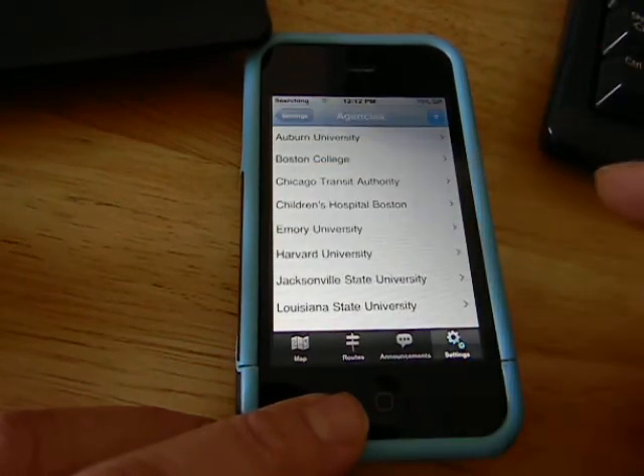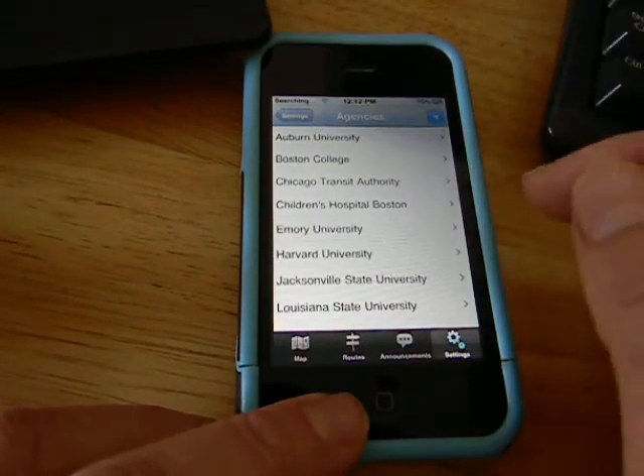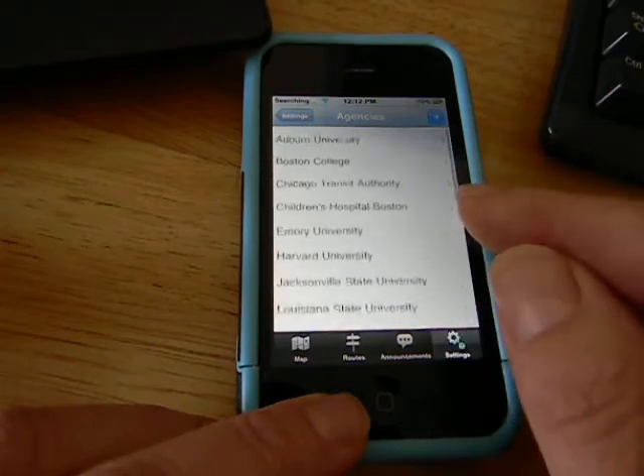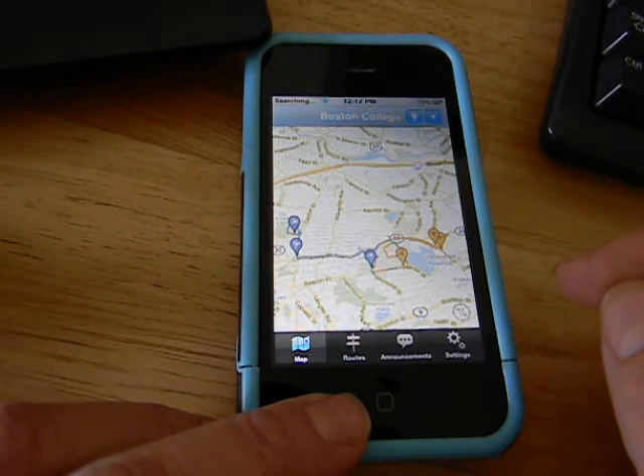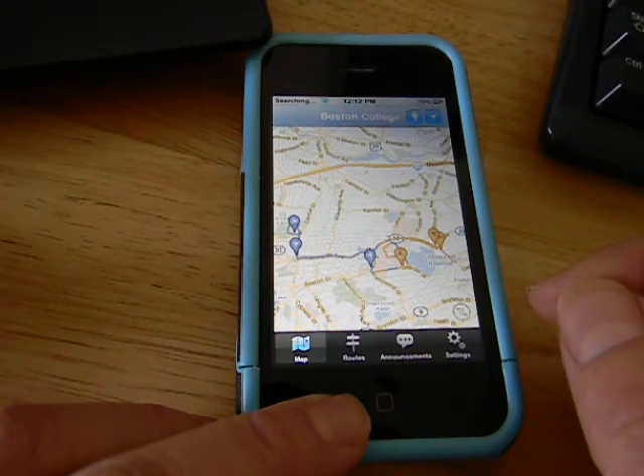In the settings under agency, I can select from a pretty lengthy list of colleges. So we could go to Boston College, for example, and there we're seeing the routes that are local to that campus.